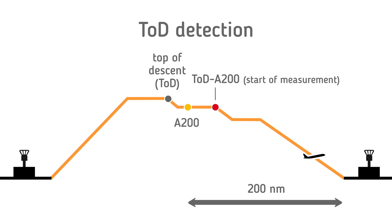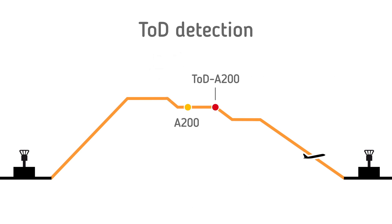Top of descent A200 is the 4D point at which the aircraft starts descending at or after passing A200, and may or may not be the same point or level as the top of descent if the top of descent is found outside the A200 radius. This is where the measurement of CDO starts. However, aircraft may descend from top of descent for many operational reasons, for instance to maintain separation or to seek favourable winds.